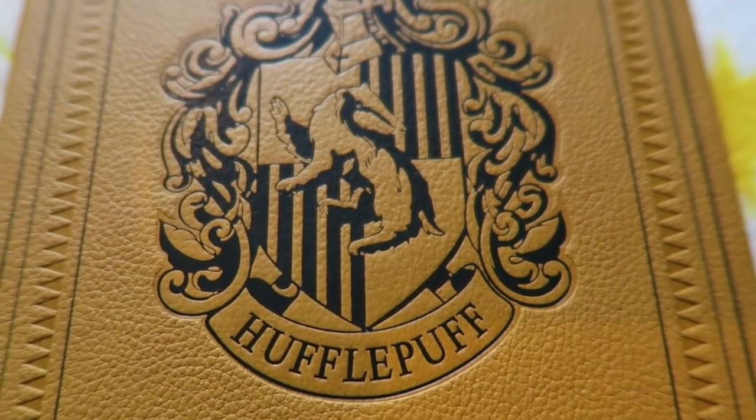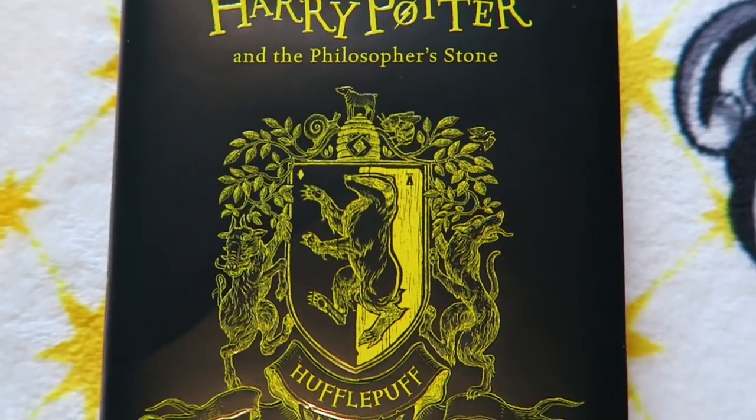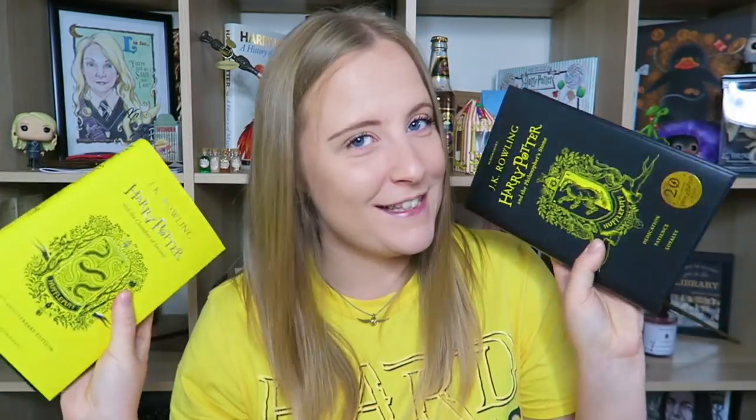My book section: the first item is a Hufflepuff diary/journal I think I got from HMV — I keep it on display on my bookshelf. The next Hufflepuffy book is the house edition of Harry Potter and the Philosopher's Stone. And the last is the Hufflepuff edition of Harry Potter and the Chamber of Secrets — all in yellow with writing in black. I'm very excited to continue this collection.